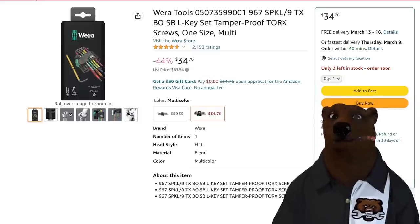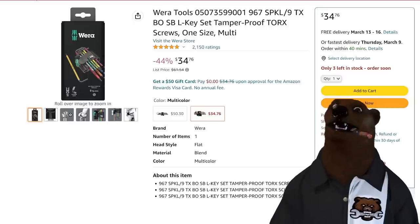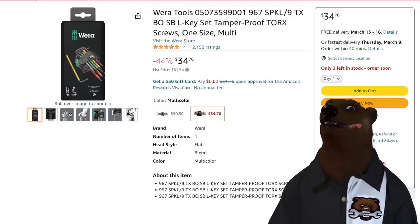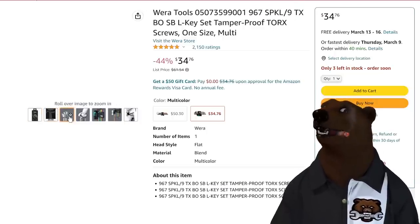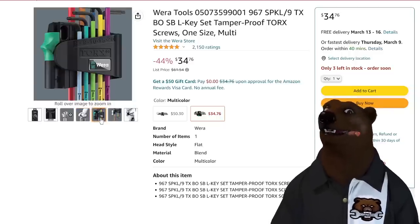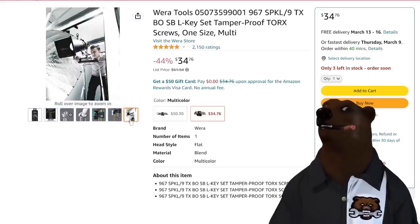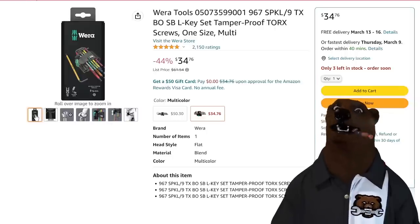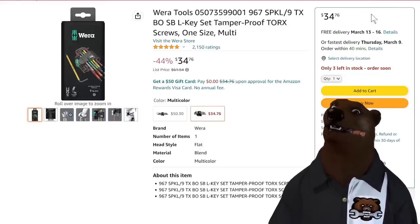Next up, we've got the tamper-proof Torx set, one-size multi-bits — 34 pieces. This is 44% off of list. You've got the ball end, it'll work on standard as well as tamper-proof Torx bits — color coded with a case. This is $34-35 bucks, and that is the lowest price I think I've ever seen on that set — definitely lowest price in at least a year.